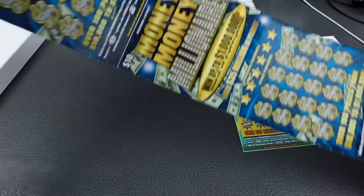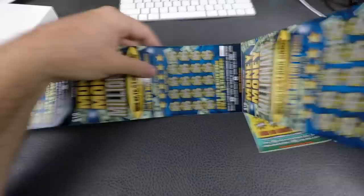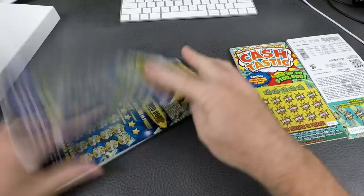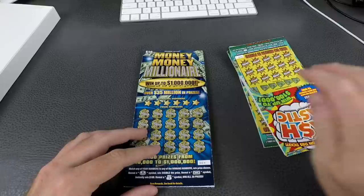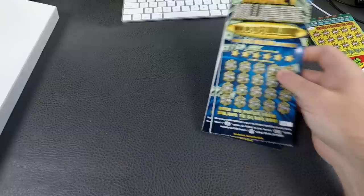Other people say you gotta buy five or ten in a row. You can see this one has a white line right there between them, and this one does not. We're gonna scratch all these tickets — it's a hell of a lot of tickets. These are all ten-dollar tickets on this roll, and we also have ten five-dollar tickets.